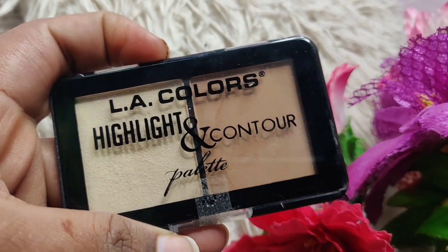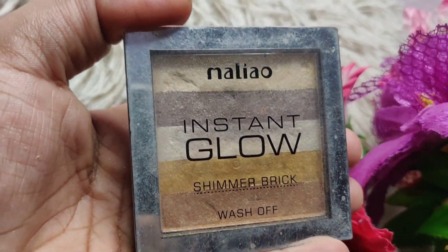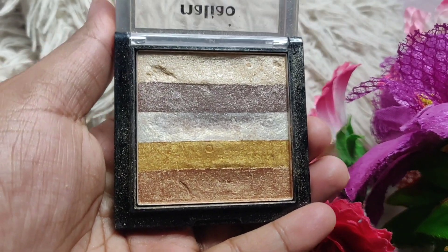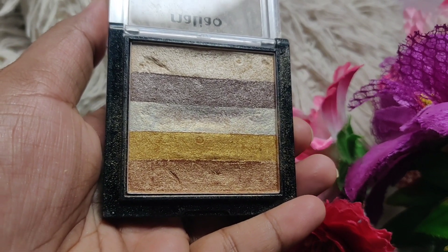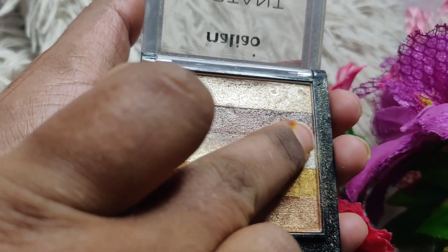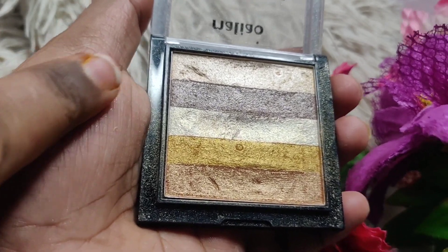The LA Girl highlight and contour palette is also good — it comes with a highlight and one contour shade. I love these brick highlighters by Malyo, but you can also get them from Swiss Beauty, Civana, Lakme, and Nika. There are many options with 5 shades for different skin tones and skin conditions.